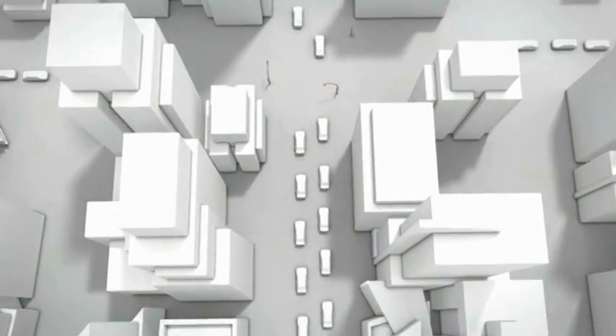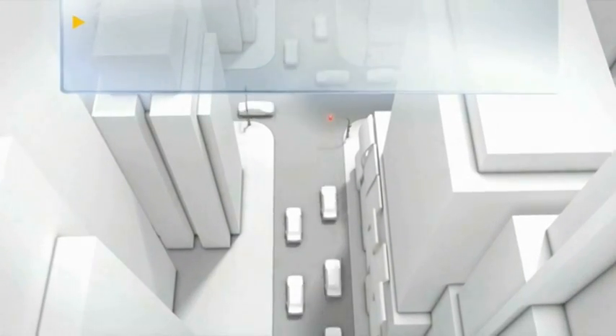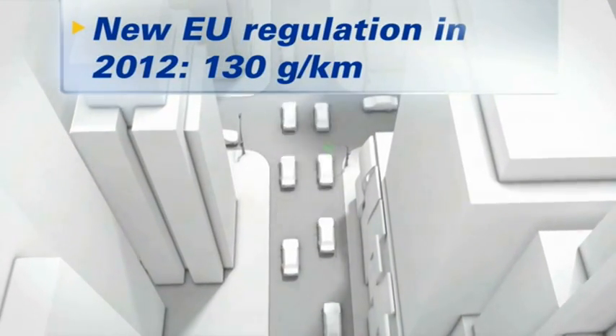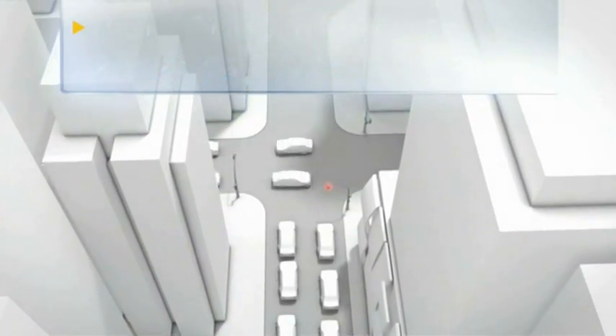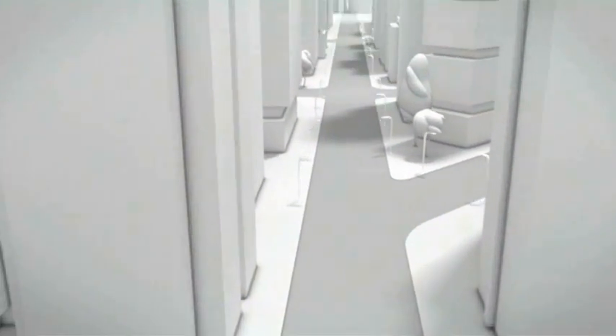The climate change debate and required reductions in fuel consumption present the car industry with enormous challenges. When new EU regulations come into force in 2012, the maximum level of vehicle emissions across Europe will be 130 grams per kilometer.